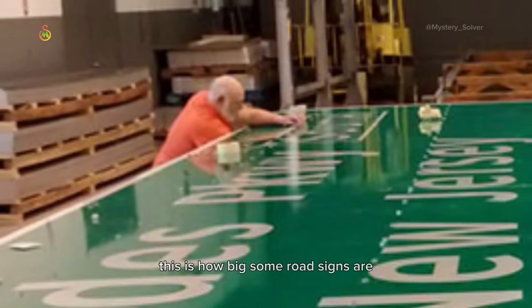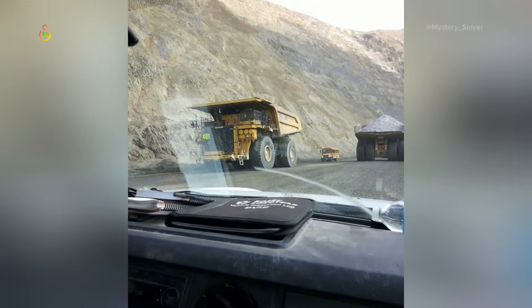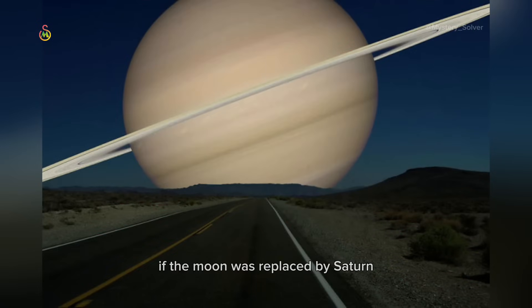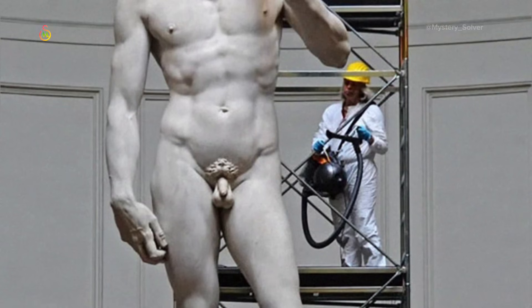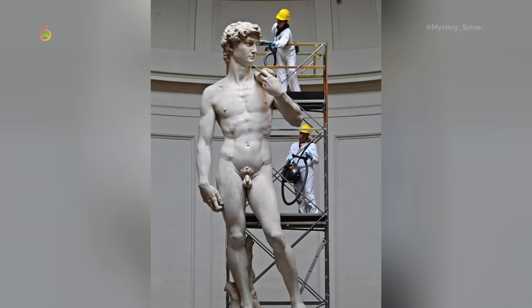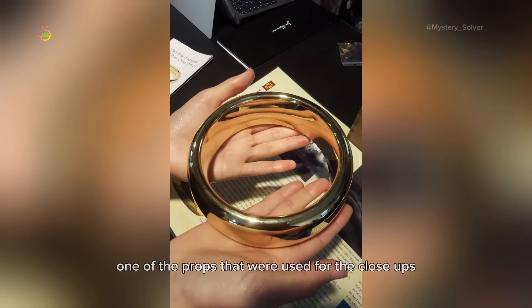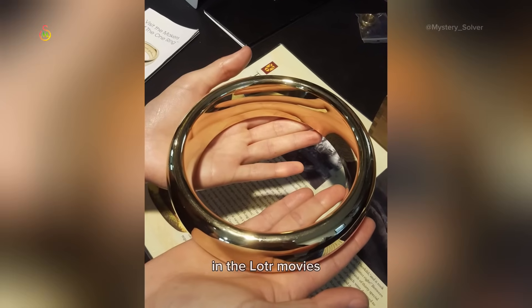This is how big some road signs are — a bus for size. If the moon was replaced by Saturn. Michelangelo's David. Size of a real traffic light. One of the props that were used for the close-ups in the Lord of the Rings movies.